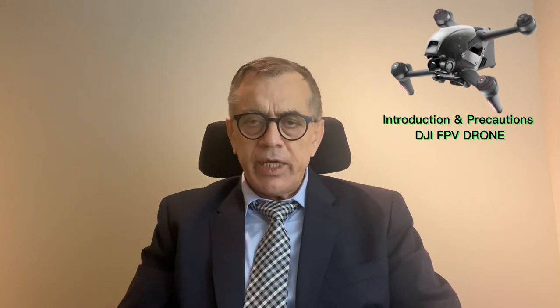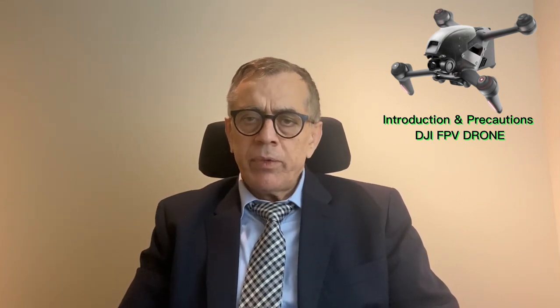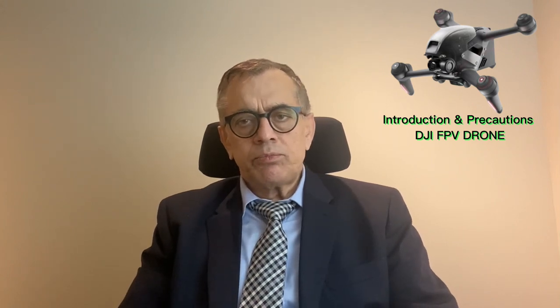Once you wear the goggles, you feel like you are sitting inside the drone or inside an aircraft or helicopter. Wherever the drone makes maneuvers, you feel like you are also maneuvering in the same way, because your body will act and your sensations will be the same as if you are sitting inside the drone. So my first advice is that whenever you start with FPV, sit on a chair or somewhere — do not stand, because you can become imbalanced and fall.